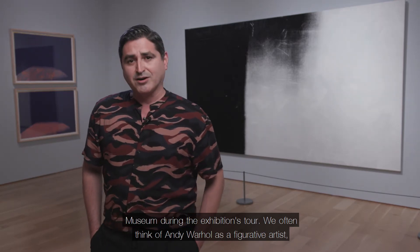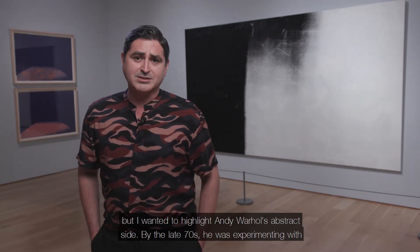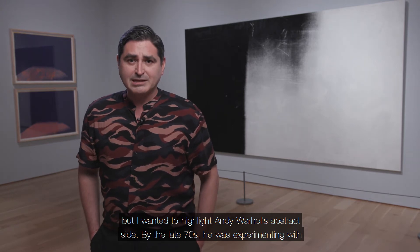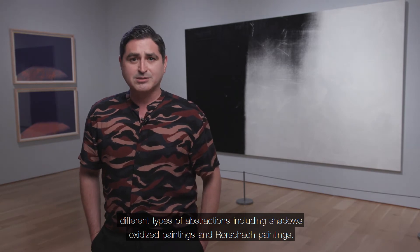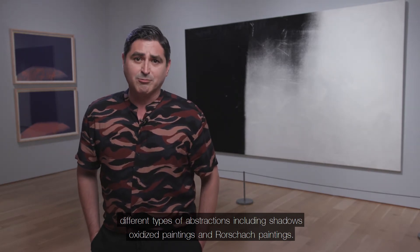We often think of Andy Warhol as a figurative artist, but I wanted to highlight Andy Warhol's abstract side. By the late 70s, he was experimenting with different types of abstractions, including shadows, oxidized paintings, and Rorschach paintings.